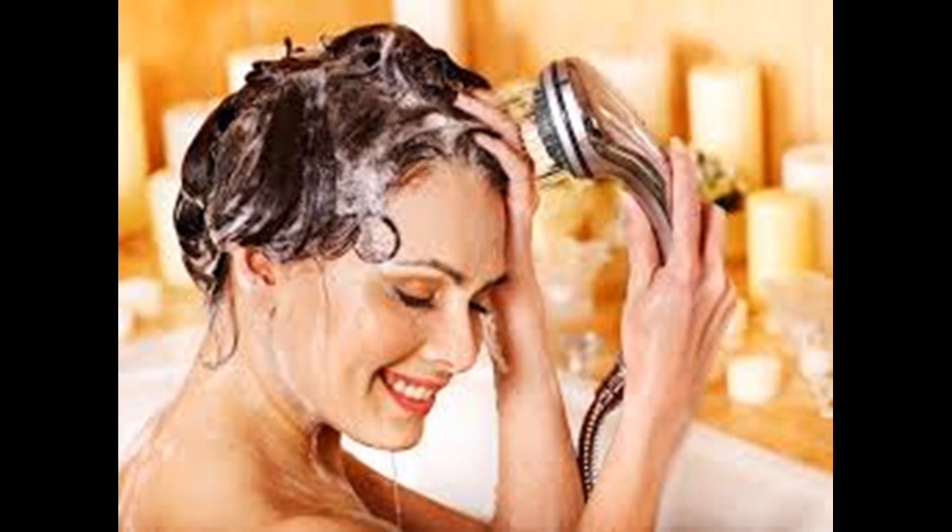Pay special attention to the tips, which tend to get drier than the rest of your hair. If necessary, use a wide-tooth comb to distribute the product evenly.